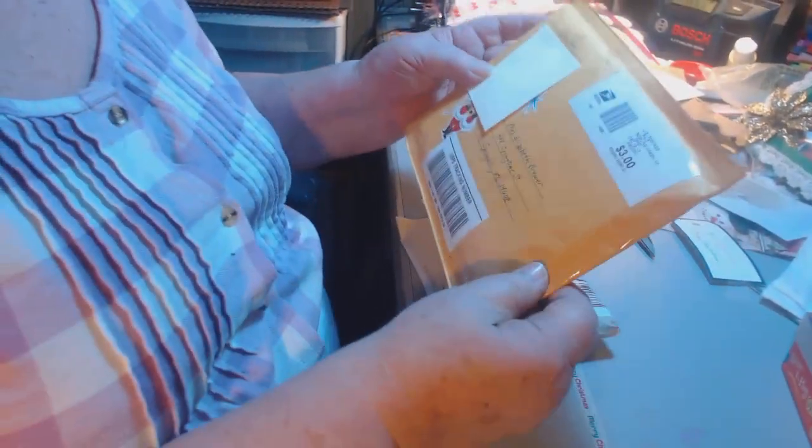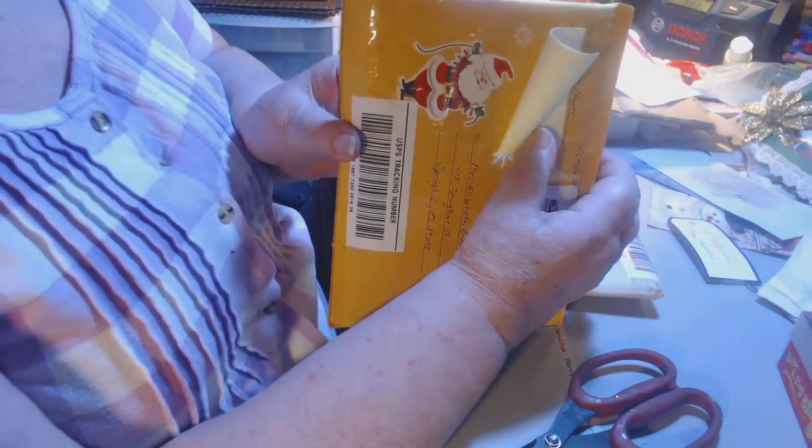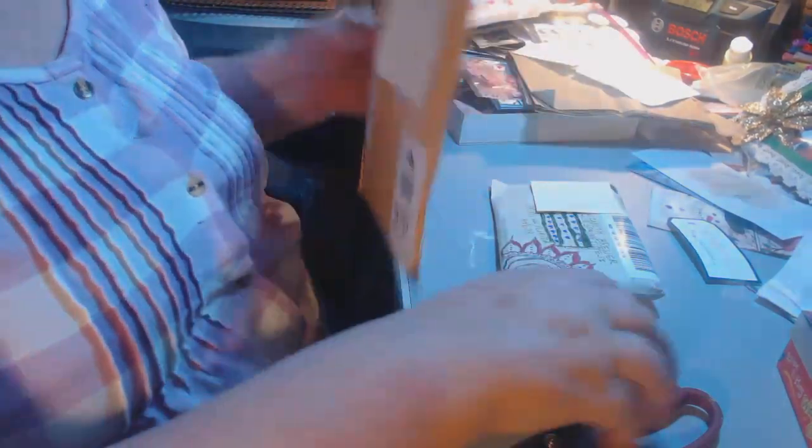This one here comes from Lucinda Munger. And this one comes from Helen Hauser. Just a minute — I've got to put you to show more. Now, this one comes from Helen. I'm going to snip that open. Look — she put the Santa Claus on there. Santa Claus. I love Santa Claus.